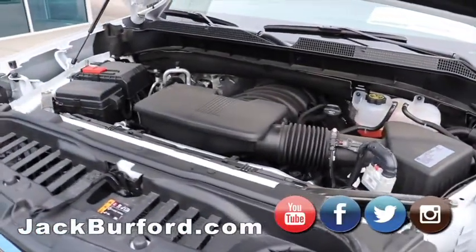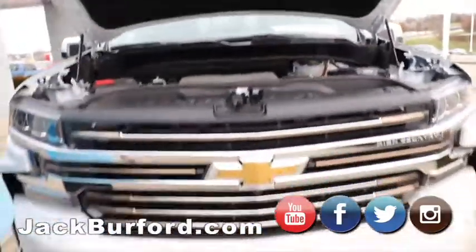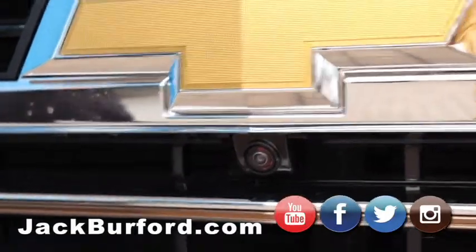It's a brand new truck. I mean, this is the one that somebody's going to buy and they're going to get a heck of a deal. And they're going to tell everybody, come to Jack Burford for the deals. Front camera. If anybody else wants to find out any information about this truck,